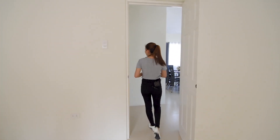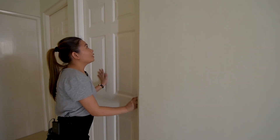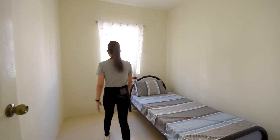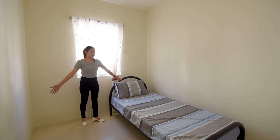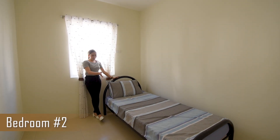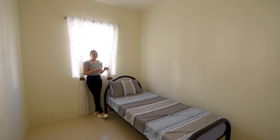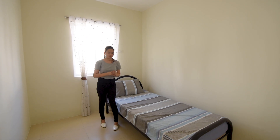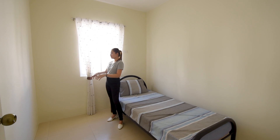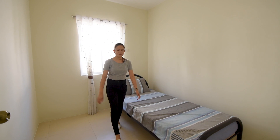Now let's go to bedroom number two. The doors here are all panel doors. This is your bedroom number two — if you have kids, they can stay here. You can put their bed frame or a double deck. If you have two or three kids, it fits. You can also improve it further with cove lighting or small built-in cabinets. It's totally up to you on the design.